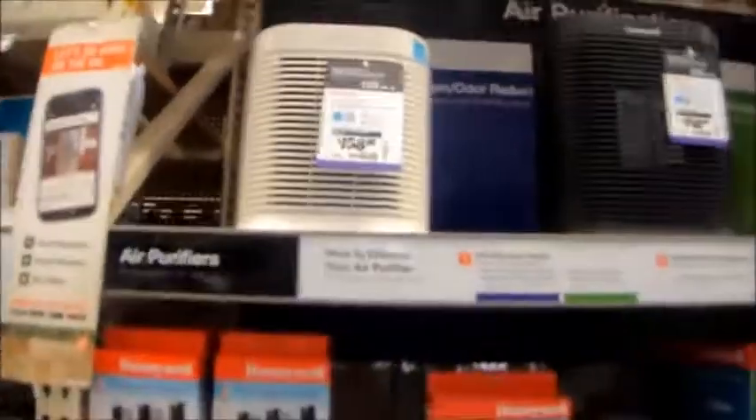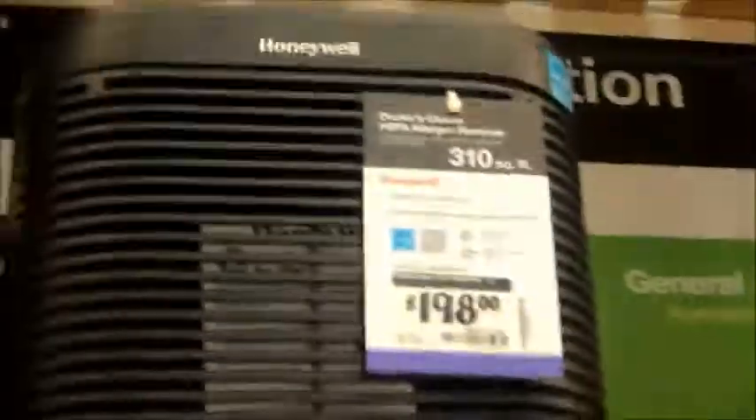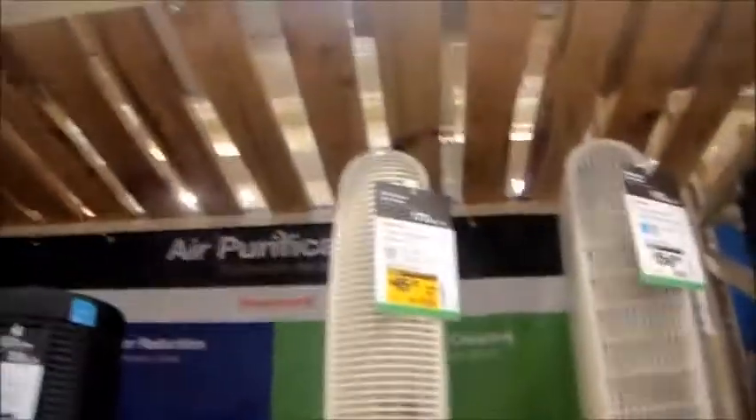This is the HVAC section at Home Depot in McKinney, Texas. Got some fans right here — Honeywells. I don't have those ones. Yeah, those are Honeywells.